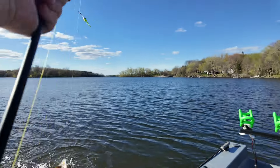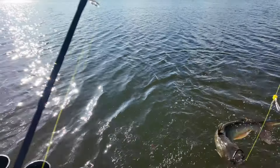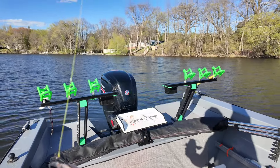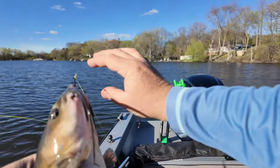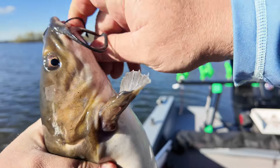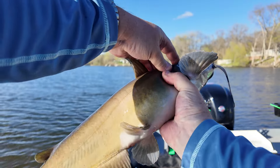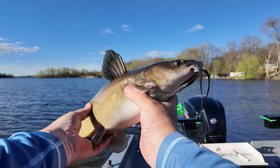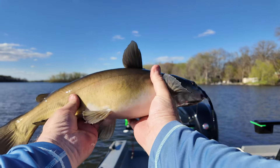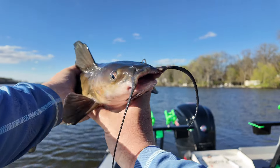That was fun — took some searching, no doubt about it. Not a bad fish — probably a 20-incher. So today is May 5th — you know what that means: Cinco de Meow!